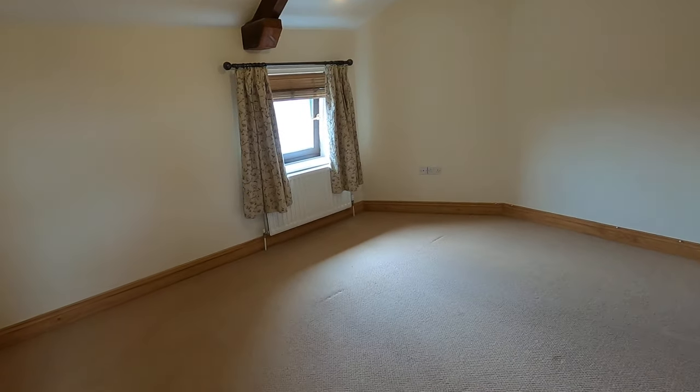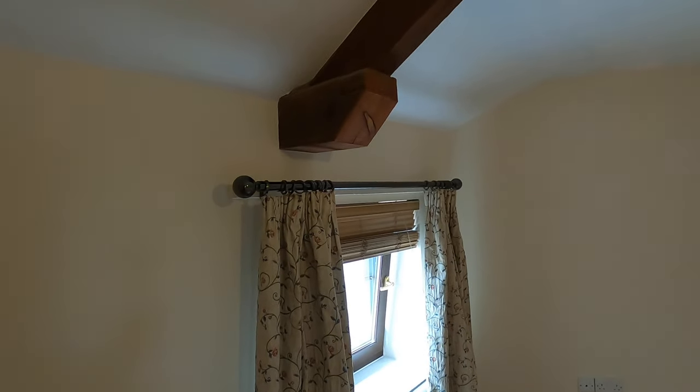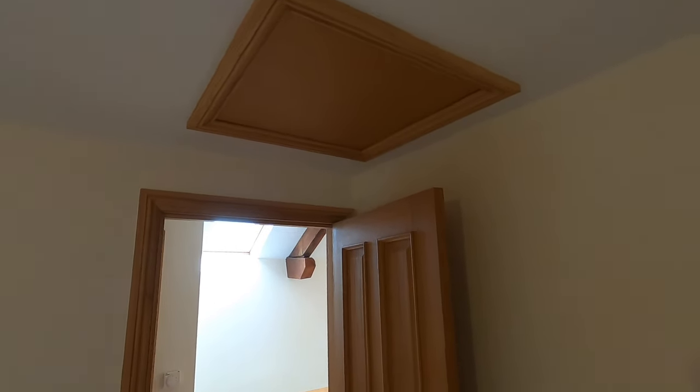The main bedroom is a double bedroom, slightly bigger. There's another exposed beam feature, and the windows open — you can hear the wind. This is the main bedroom, which also has loft access.